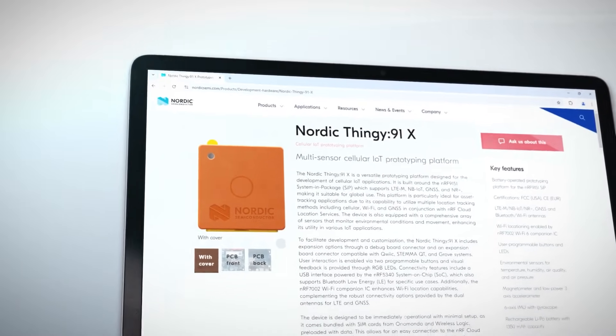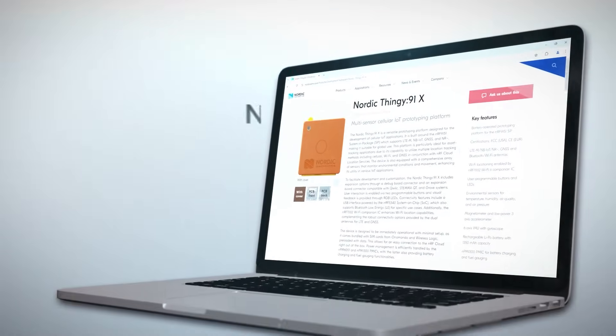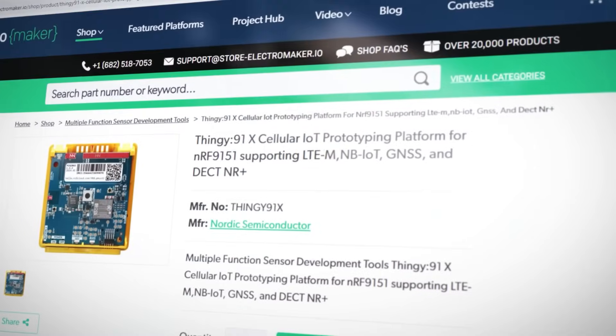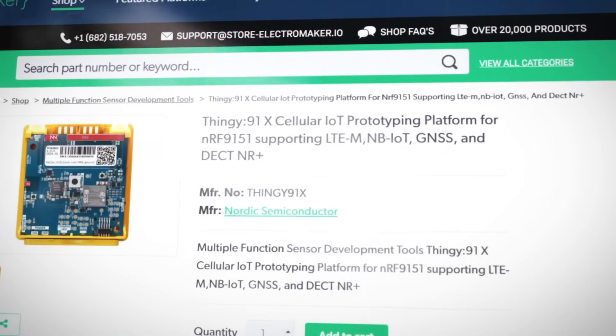So let's take a look at its guts. The Nordic Thingy 91X is a very small development platform for those who want to develop projects for the Nordic nRF9151 system-in-package, which is 20% smaller than its predecessor the nRF9160, integrating a bunch of sensors and other capabilities. There is really little that you can't do with this thing.